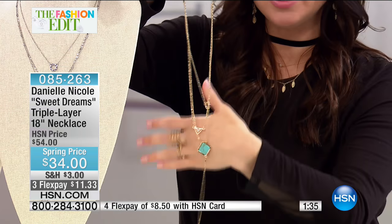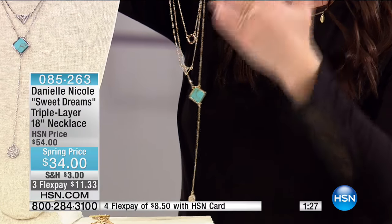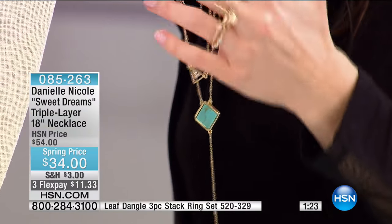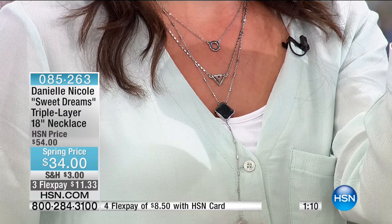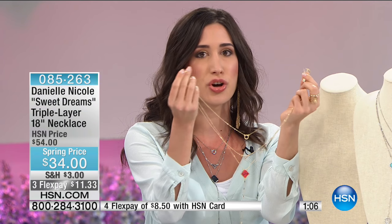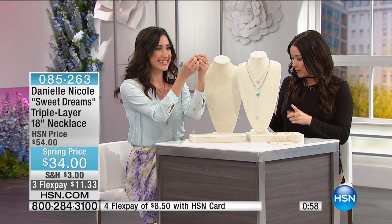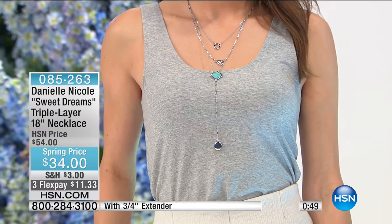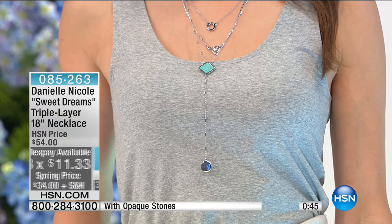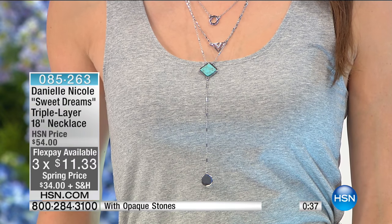A great tip: hang it on a little hook when you're not wearing it — some customers hang it on a doorknob to keep all the layers and chains separate and neat. Each one of the different layers is unique — Danielle put so much thought into the design. You can see how it lays with the gorgeous triangular element, the stopper, and her signature tag. It's 18 inches in length with a three-quarter inch extender. It's going quickly at $20 off — normally $54, today $34, or $11 and change on flex.